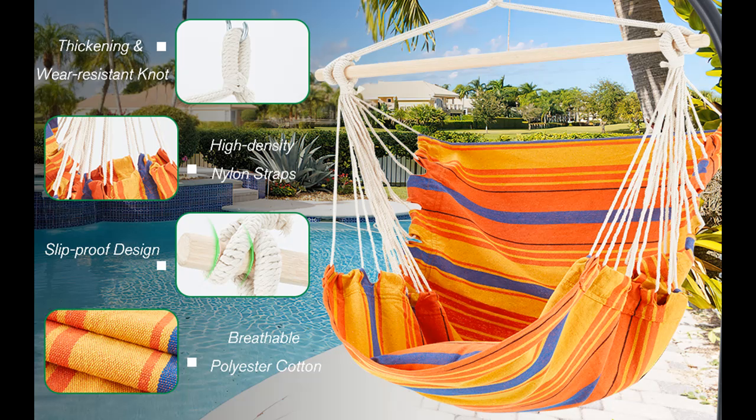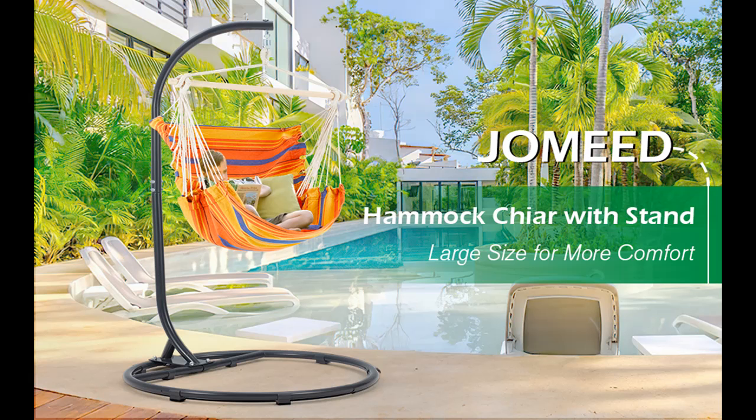Different from the C-U-shaped stands on the market, the round-shaped base of this hammock swing chair with stand has better stability and is not easy to tip over. Strong hooks can bear up to 270 lbs to ensure your safety.